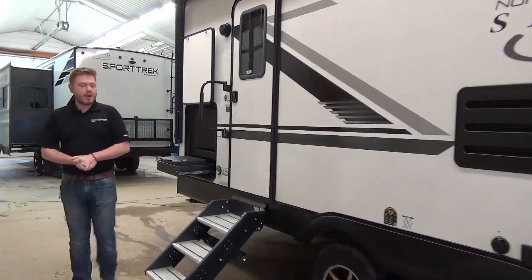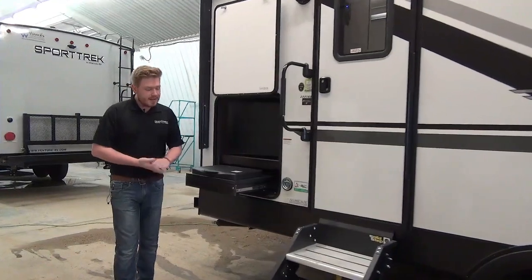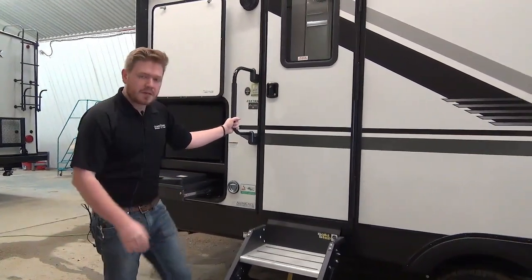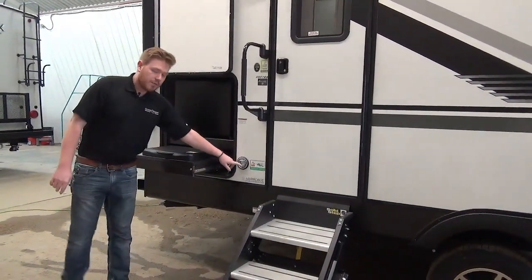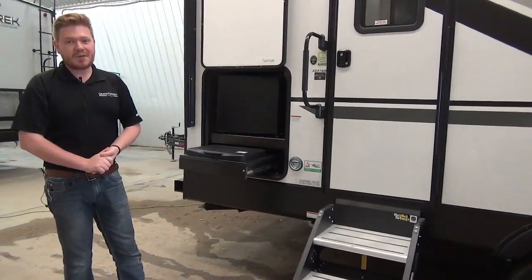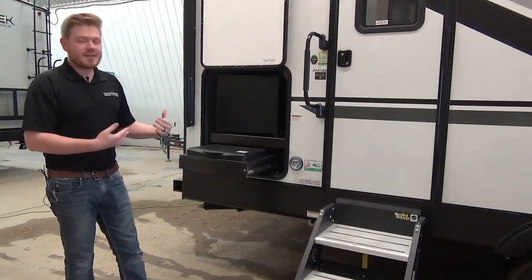Coming back to our entry door, you'll notice they've outfitted the coach with the LCI solid steps. We rave about these all the time — they flip up inside the coach, they've got feet that rest on the ground, and they're super solid. We've also got a convenient dog leash location, so you can clip your dog to that D-ring there and they're not going to run off on you.